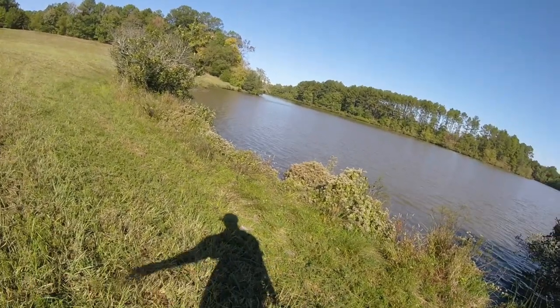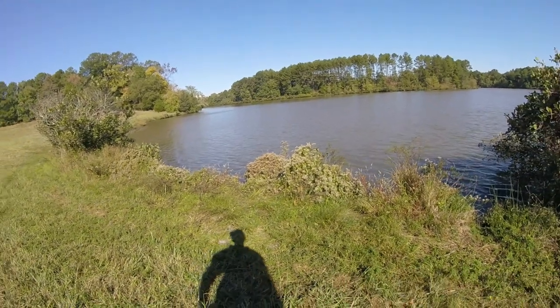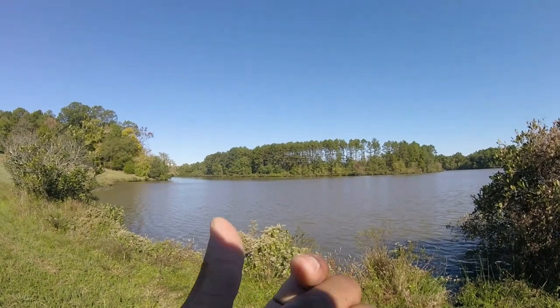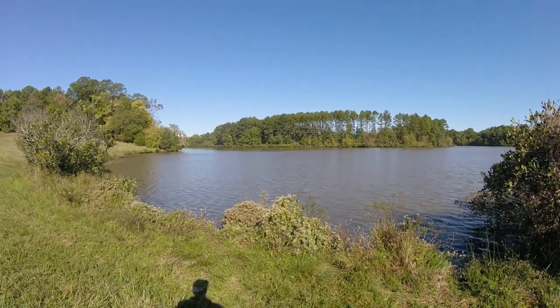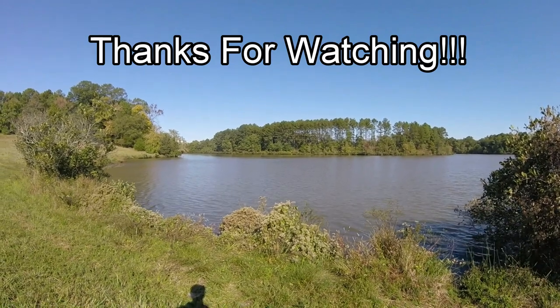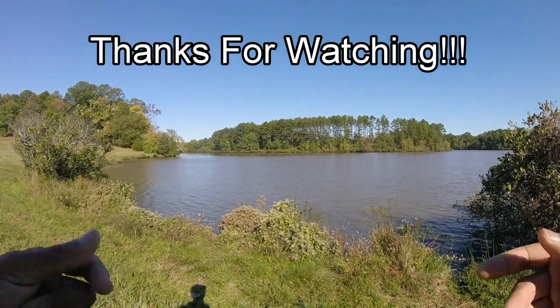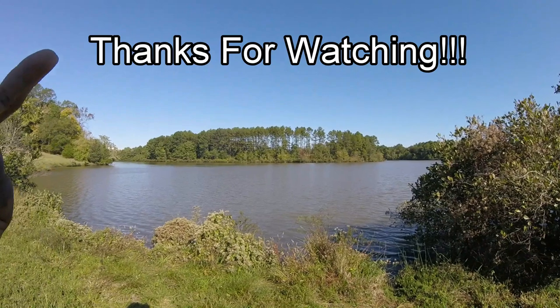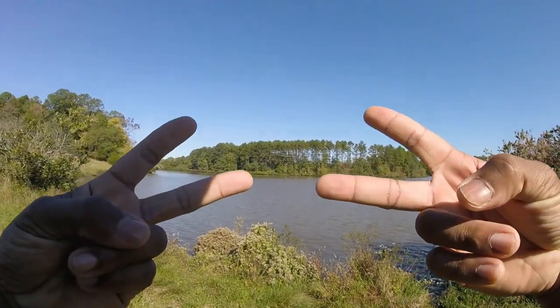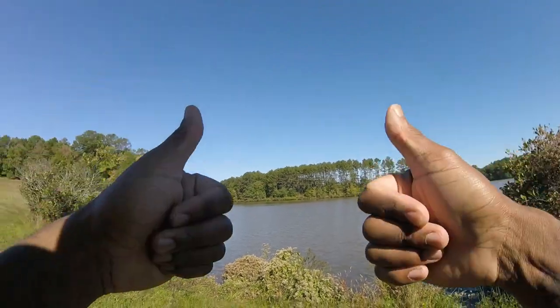As always, like, comment, and subscribe. Share my videos. In the comment section below, let me know what you guys would like to see next — any challenges or any type of video; I'm willing to try to produce it for you guys. I'll catch you guys on the next episode of East Coast Bass Fishing. Peace.